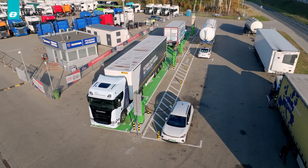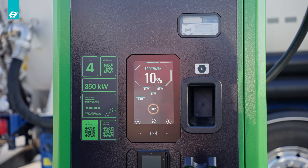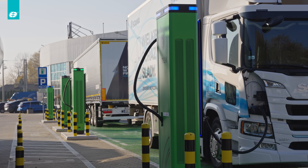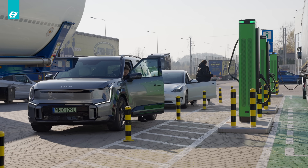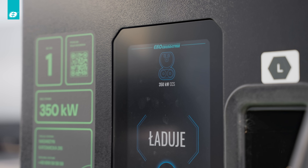This is Poland's first charging hub dedicated to electric trucks, featuring four CCS charging points, each with the capacity of up to 350 kilowatts, ensuring highly efficient and accessible charging. Today we are meeting with representatives of Scania and Ekoen to learn more about creating this hub, who uses it, and plans for its future.